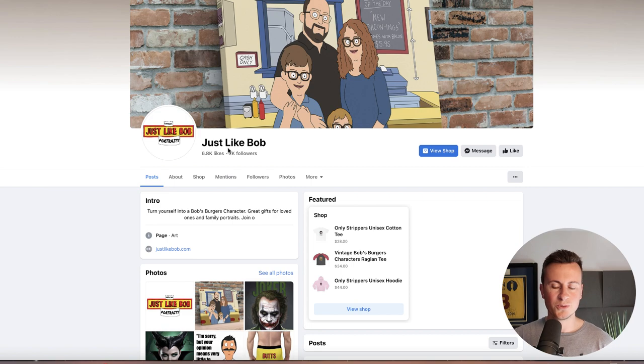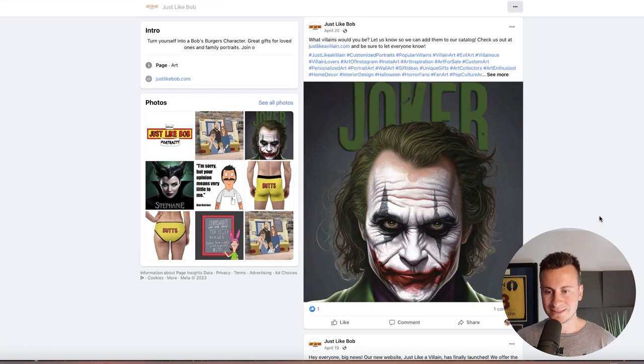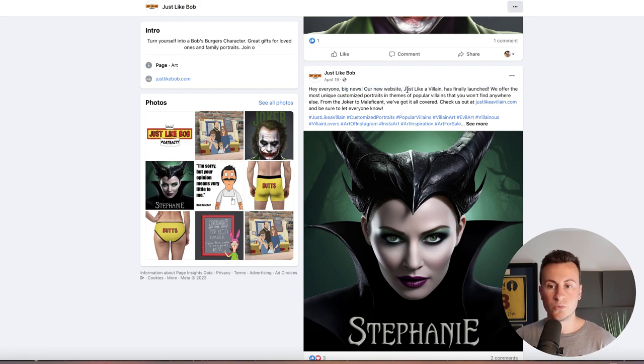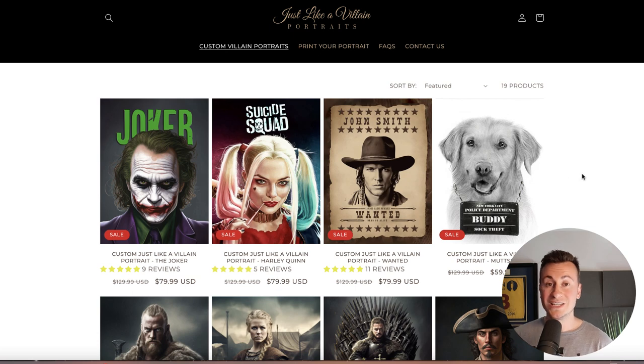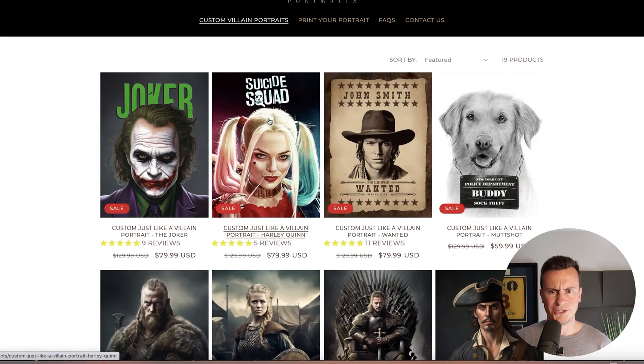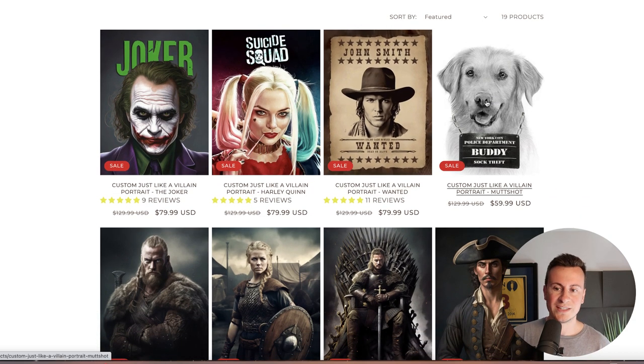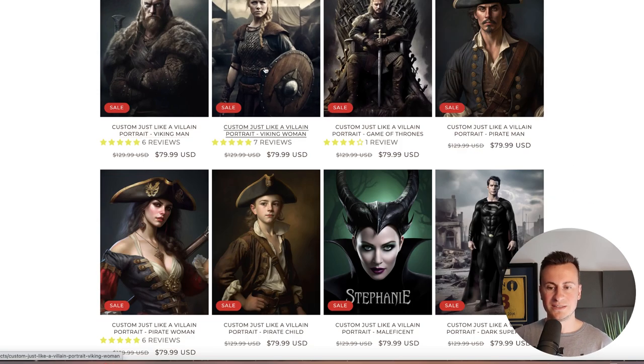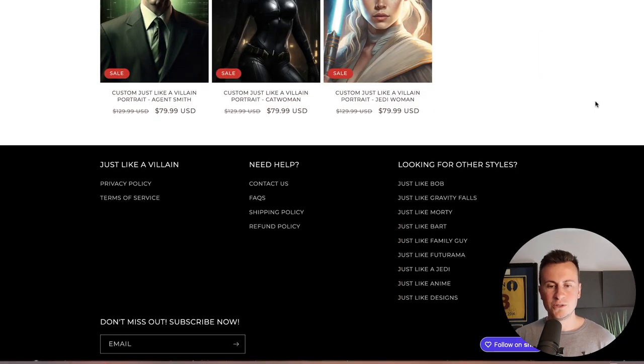Looking at their social media — their Facebook page has 7k followers, but what's interesting is they're promoting another website called 'Just Like a Villain.' Jumping onto that site, they're using the exact same business model but with a different theme — instead of Bob's Burgers style portraits, they're selling portraits in the style of different villains: Suicide Squad, the Joker, wanted posters, and even a dog mugshot. They also feature characters from other popular TV series.